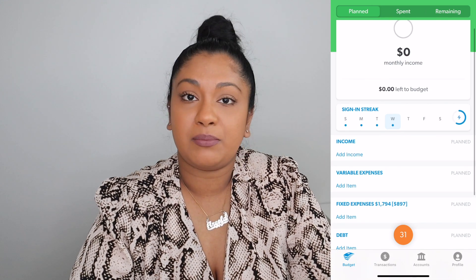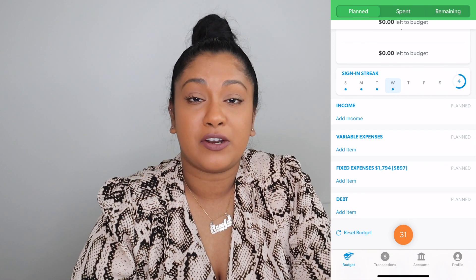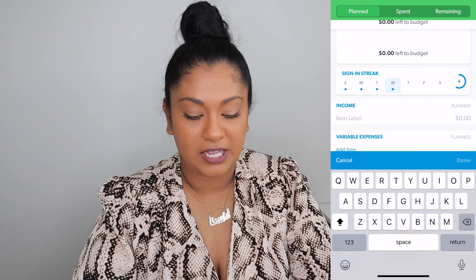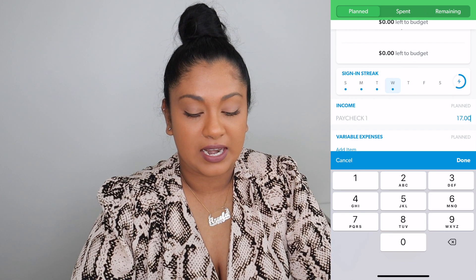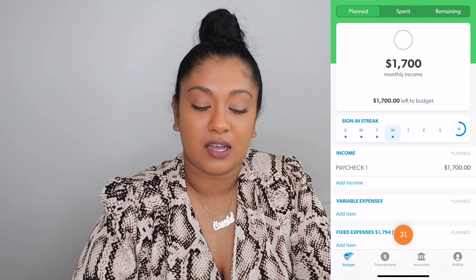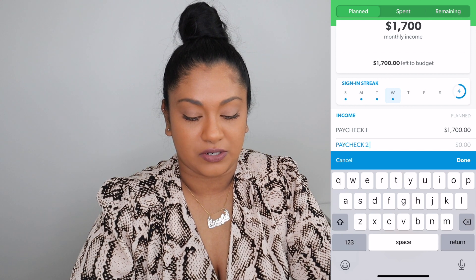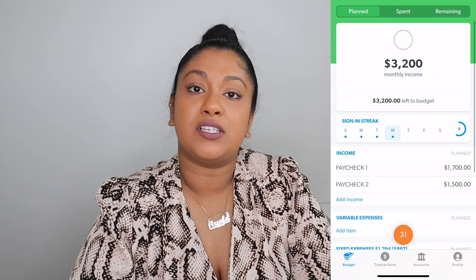We're going to start by inputting our income. I'm using the same numbers I gave you guys for my budget — if you want to look at the one I did in my happy planner, I'll link that below. I'm going to add an income and the first one — I like to write it in all caps — is PAYCHECK ONE, and I budgeted $1,700 for that. As you can see at the very top, it starts to add up. I get two paychecks this month, so PAYCHECK TWO I budgeted $1,500.